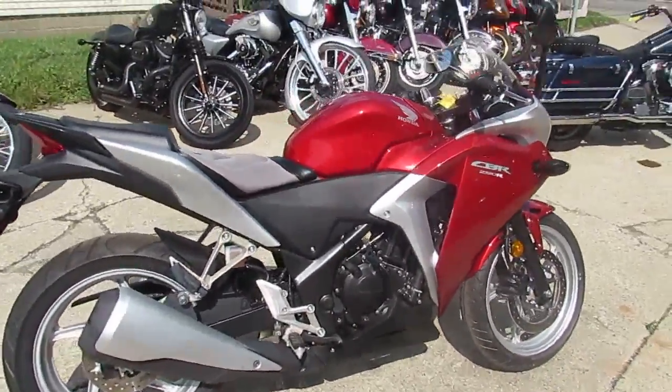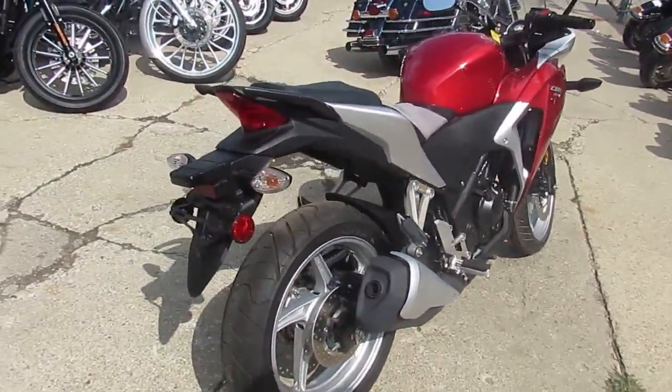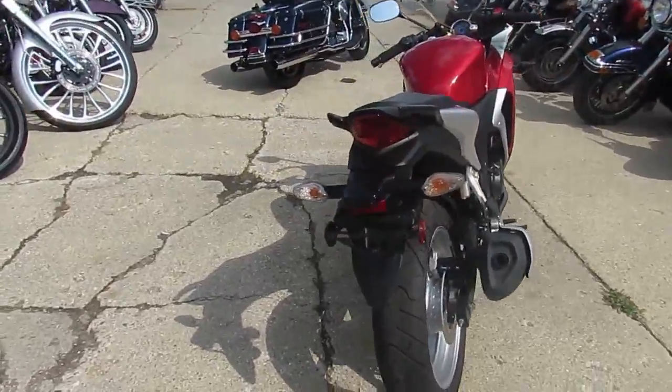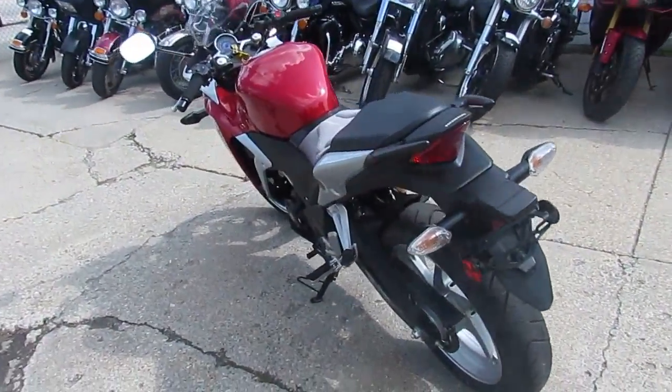This one's a 2012 Honda CBR 250R. This bike's only got a hundred and forty-eight miles. That's right, a hundred and forty-eight miles on a 2012 CBR 250R.